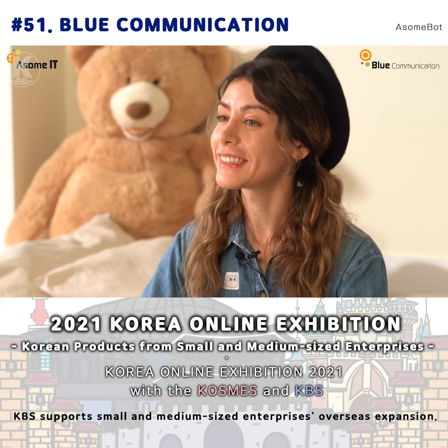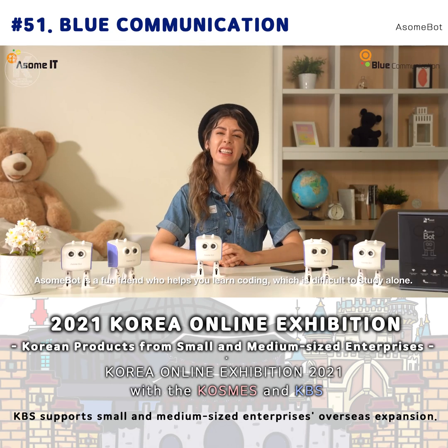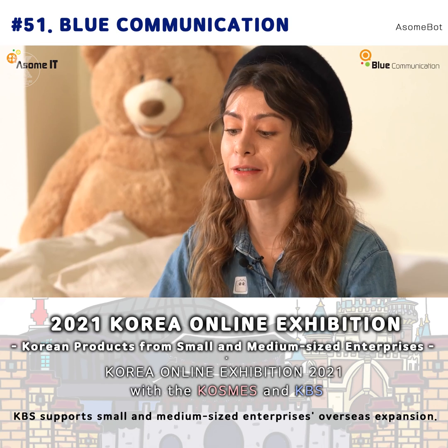Hello, I am Awesome Girl. Today I will help you and explain about AwesomePod. Coding is difficult and boring to learn alone, but I don't care if it's with AwesomePod.